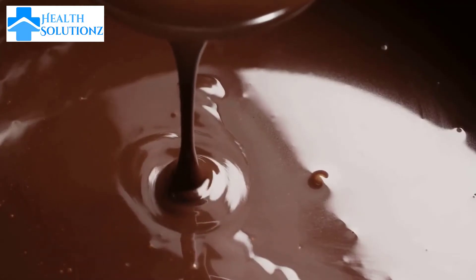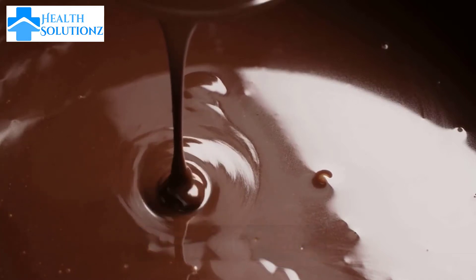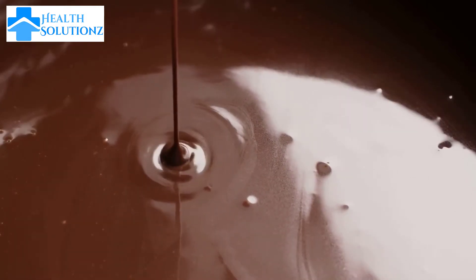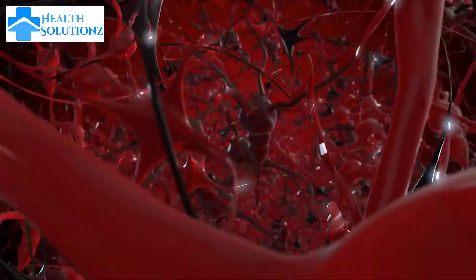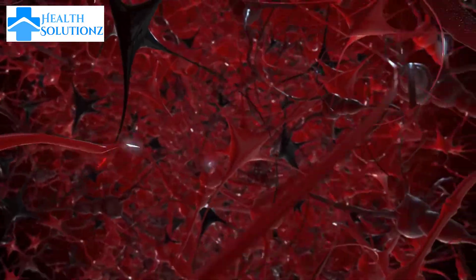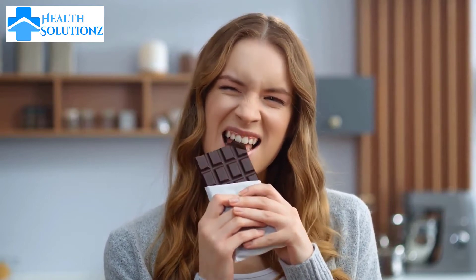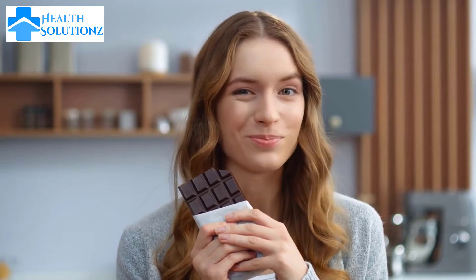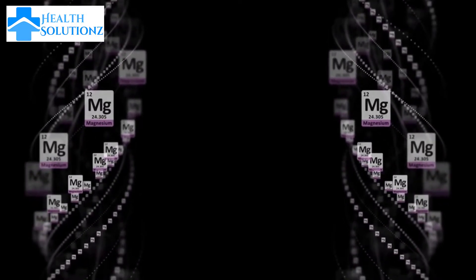Number 7: Dark chocolate. Eating dark chocolate helps to regulate cortisol levels in women. Cortisol is a hormone that is released in response to stress, and high levels of cortisol can increase female hormone imbalance. By regulating cortisol, dark chocolate helps to promote hormonal balance and reduces the risk of health problems associated with hormonal imbalances. It also helps reduce inflammation and stress in the body. Moreover, it contains magnesium, which is an important mineral that plays a role in the regulation of many hormones in the body, including estrogen and progesterone.